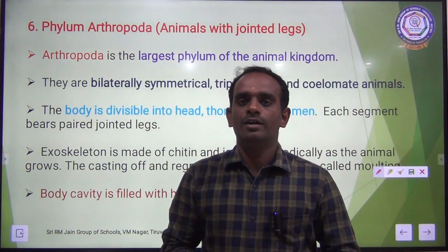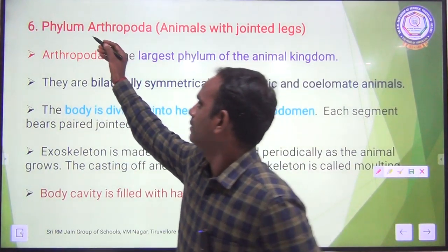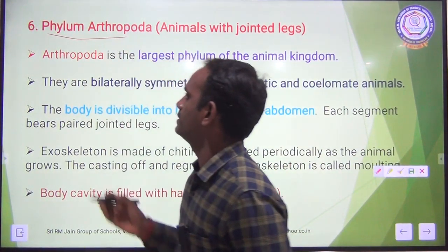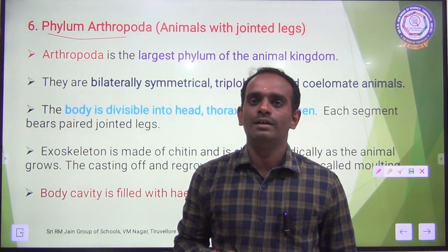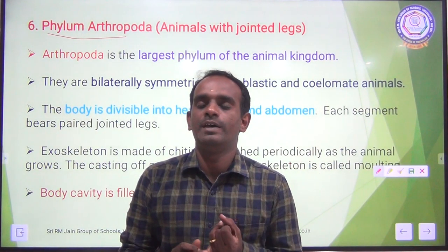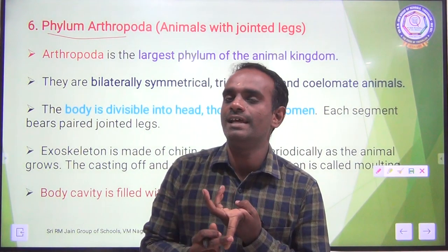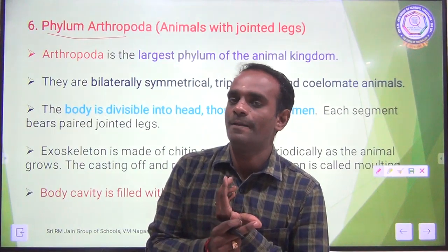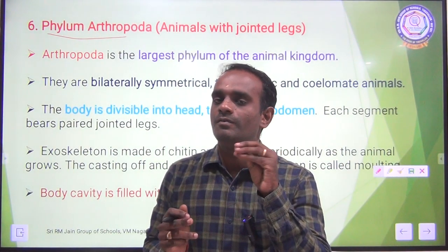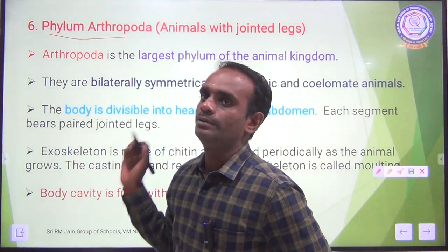Today we are going to discuss the continuation of yesterday's class. The next one is Phylum Arthropoda. In yesterday's class, we discussed Phylum Porifera, Coelenterata, Platyhelminthes, Aschelminthes, and Annelida. So 5 phyla we have already completed. The sixth one is Phylum Arthropoda.